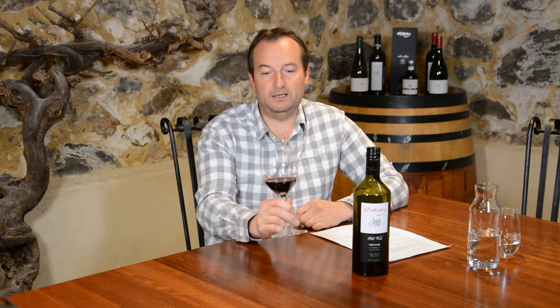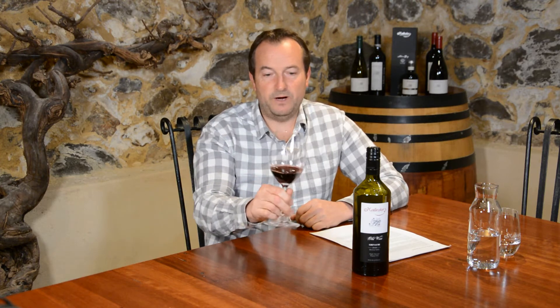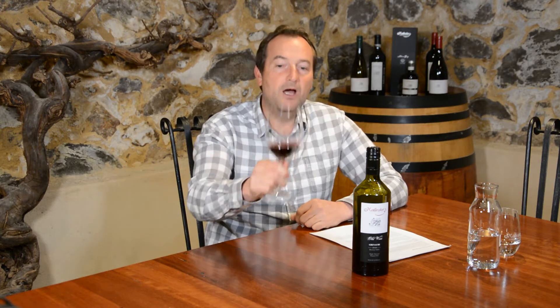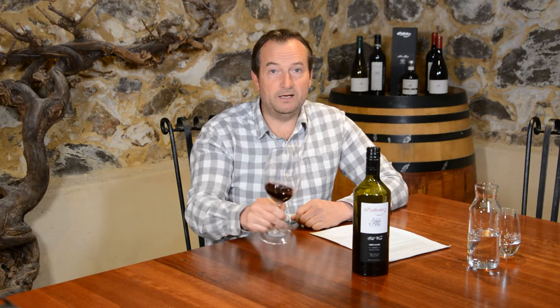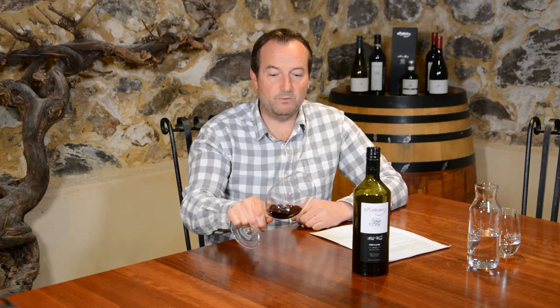Looking at the colour: lovely, bright, sort of deep red-purple — really vivid in the glass, but also reasonably dense for a Grenache, which indicates that a pretty serious wine is awaiting.